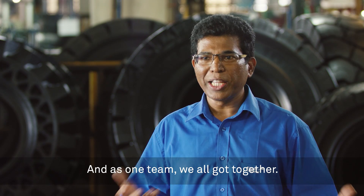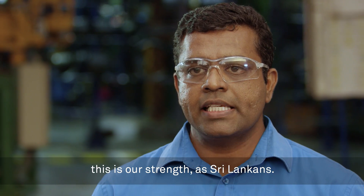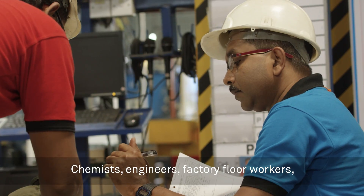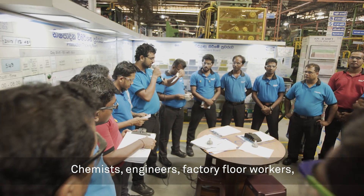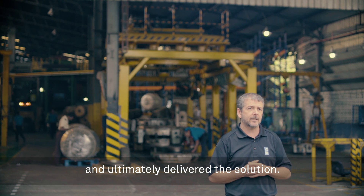Then as one team, we all got together. This is not only a one man show — this is our strength as a Sri Lankan team. Chemists, engineers, factory floor workers — all of those people came together and ultimately delivered the solution.